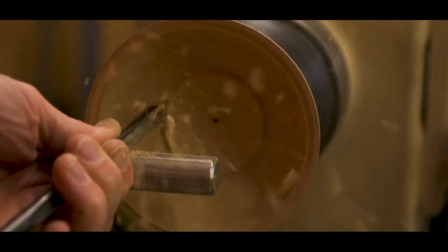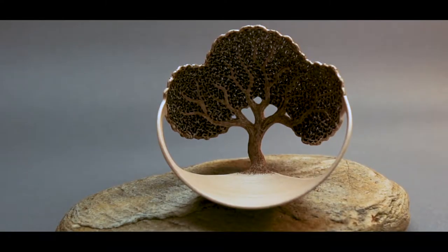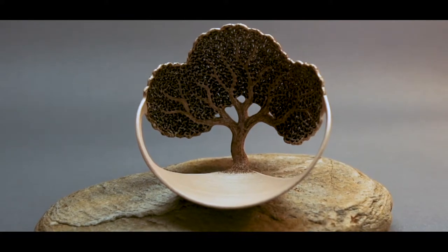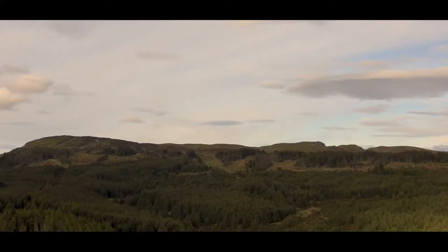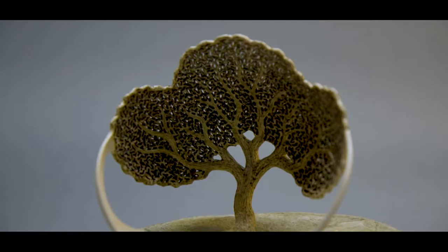I make a piece that's called the Warden Tree, and the Warden Tree refers to a legend of the Vikings that used to rampage up and down the coastline here.